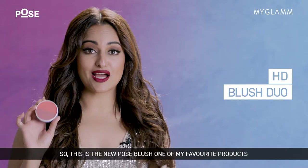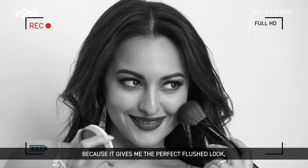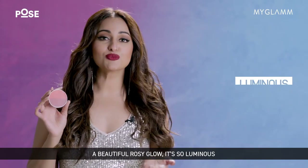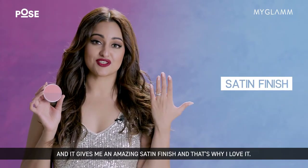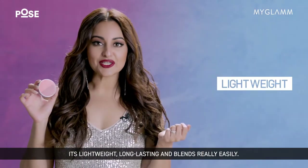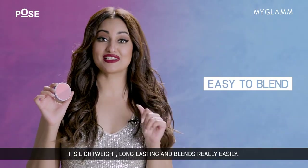So this is the new Pose Blush — one of my favorite products because it gives me the perfect flushed look, a beautiful rosy glow. It's so luminous and it gives me an amazing satin finish, and that's why I love it. It also creates a beautiful soft focus effect on your skin. It's lightweight, long lasting, and blends really easily.